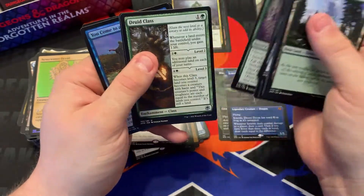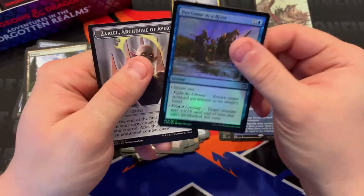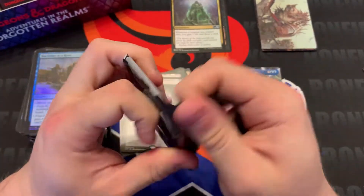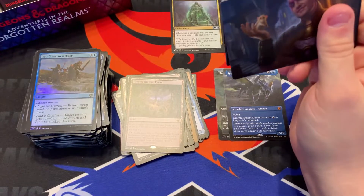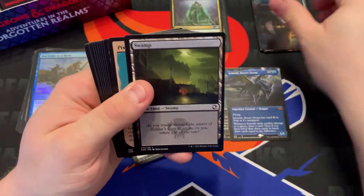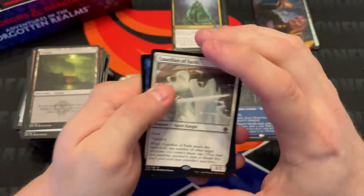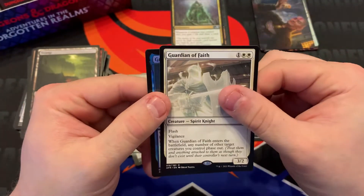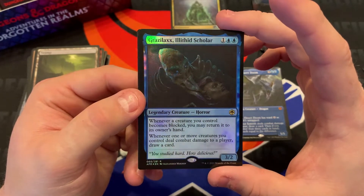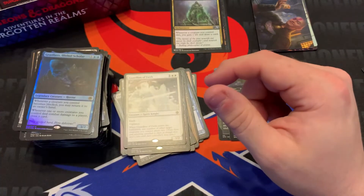Guild Thief, Druid Class — weird that that one's not a rare when all the other ones are. Hive of the Eye Tyrant — 'you come to a river.' I play DnD with a couple of friends; it's interesting and fun. I tried to be the dungeon master before, but it's a lot more work than I expected, so the game's kind of on pause for a while. The set is fun — I understand why it's not the most expensive but it's got cool cards and cool mechanics. We got a foil rare — 3/2 for three, whenever a creature you control becomes blocked you may return it to its owner's hand. Whenever creatures deal combat damage to a player, draw a card. Pretty cool.